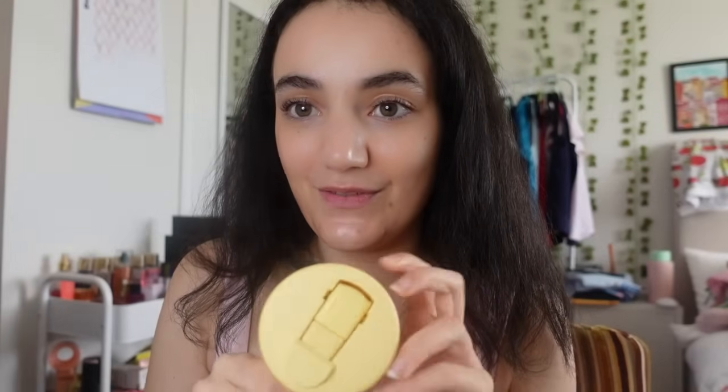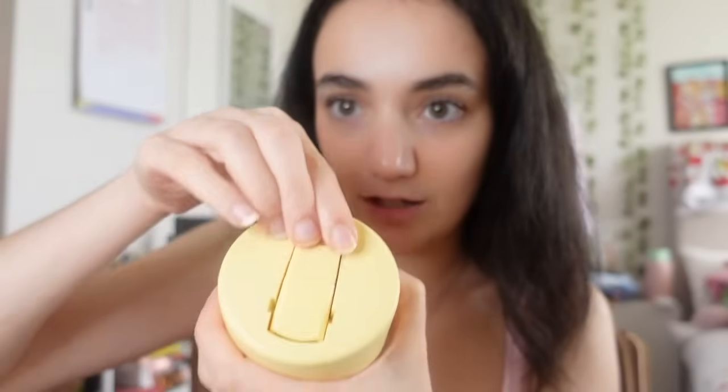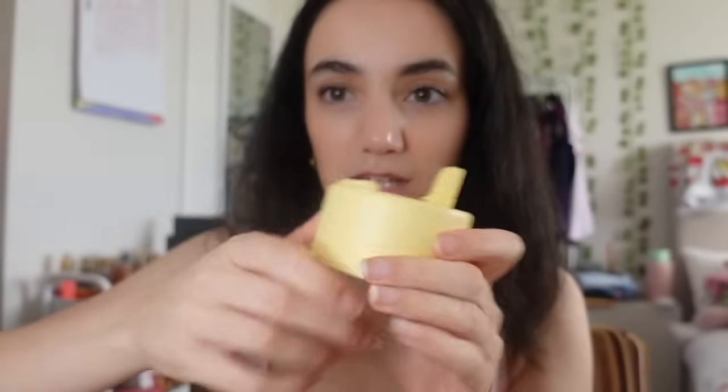I also got something for my Frank Green - a brand new lid, one of their new ones. I've been dying to try their new lid for such a long time. It came with the little band. I might save getting a whole new Frank Green for my birthday. This new lid is the one where you push up and then go down. I'm hoping it goes with my green and pink Frank Greens.